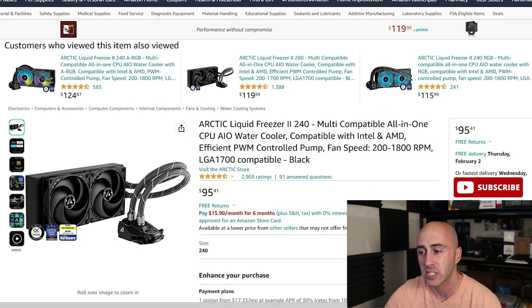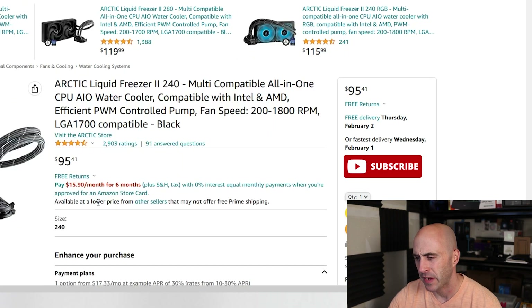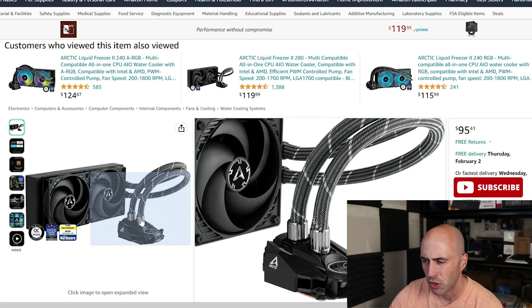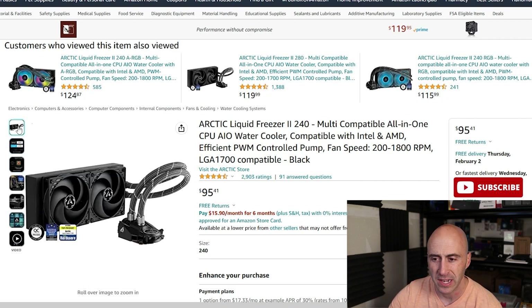The second one I recommend in the budget category is the Arctic Liquid Freezer 2, another 240mm cooler. This one has a thicker radiator than the Vetru one. It also has a little VRM fan — you can kind of see it on there. This is Arctic's signature style that they have on all of their coolers. They are AM5 and LGA 1700 compatible now. There's no RGB or anything like that, so it's not real flashy, but for $95 you get excellent cooling performance. I wouldn't recommend overclocking with this size AIO. For overclocking, you really want something a little bigger, maybe a 280mm or a 360mm.